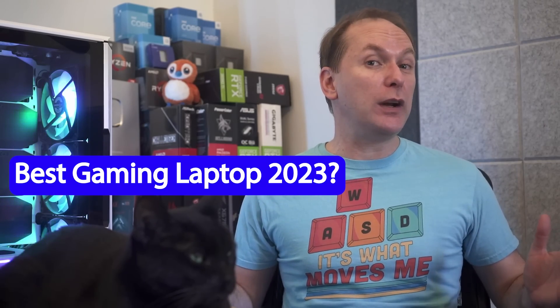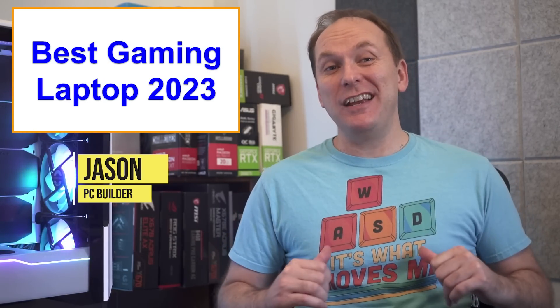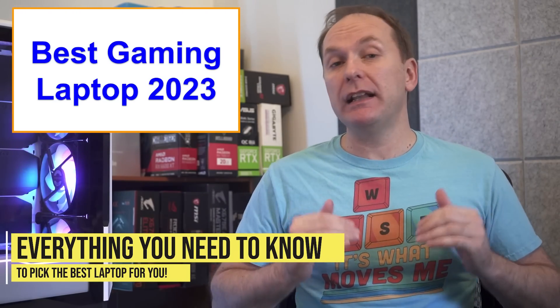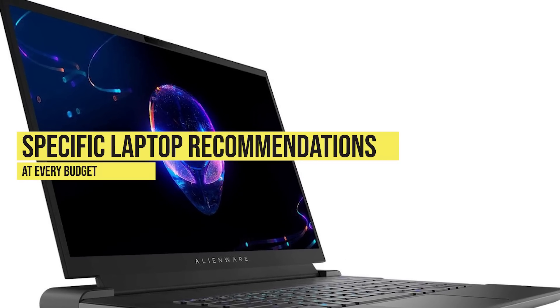Are you looking for the best gaming laptop in 2023? You've come to the right place. Hi, welcome back to PC Builder, I'm Jason. In this video we're going to cover what you need to know to buy the best gaming laptop in 2023, then we'll go over specific picks for the best gaming laptop at every single budget level.